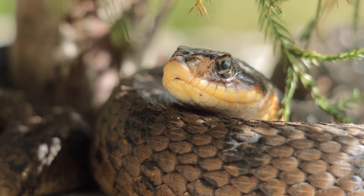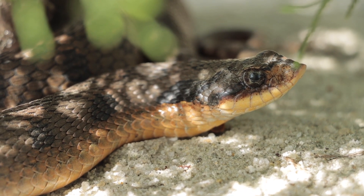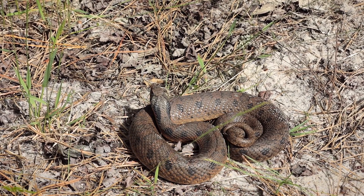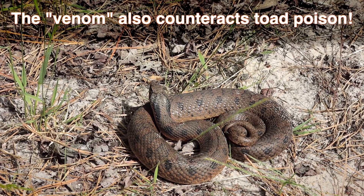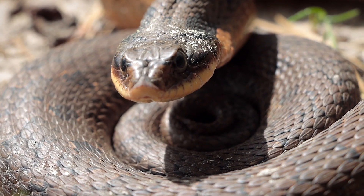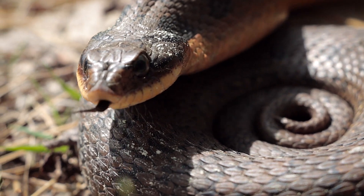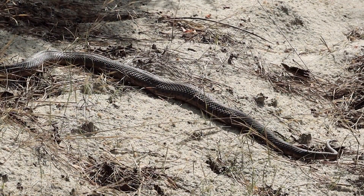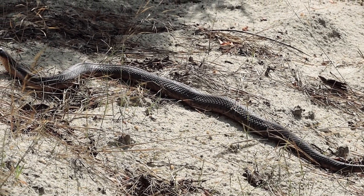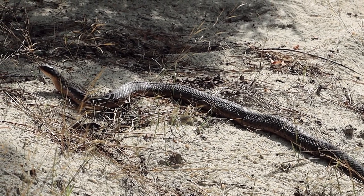Hognose snakes definitely step up to the challenge of eating toads. They tend to be fairly resistant to the toads' defensive poisons. Hognose snakes are mildly venomous — that venom is used to secure prey items and it's especially designed for neutralizing toads. They deliver that venom using sharp teeth at the rear of the mouth, basically making them a rear-fang snake. The venom neutralizes the toad, but those teeth also help pierce and deflate the toads, making them much easier to swallow. Being snakes, they obviously swallow their food whole.